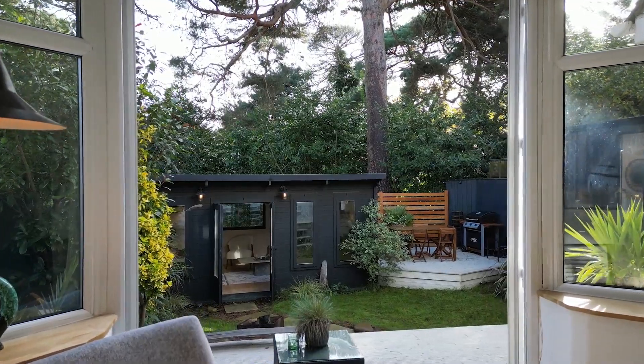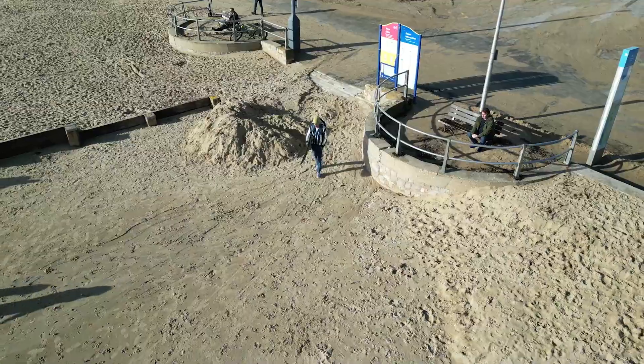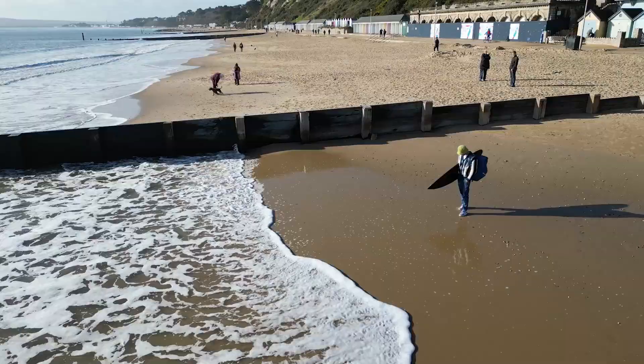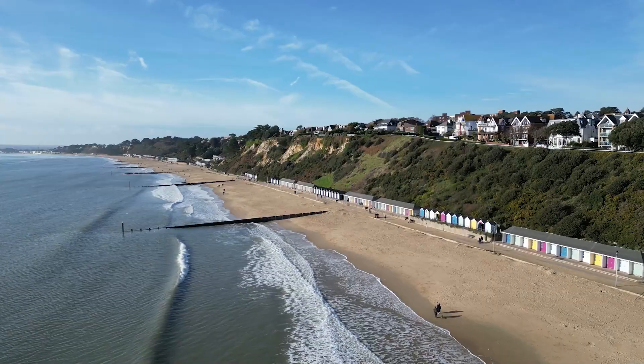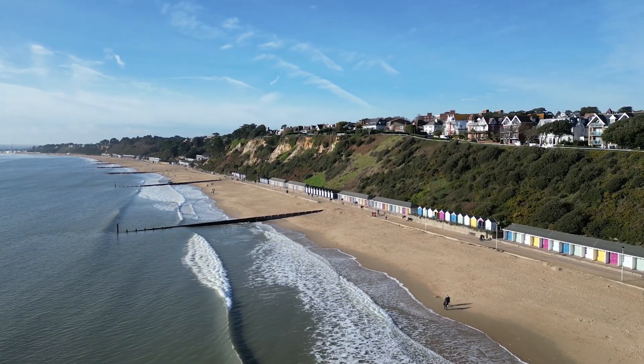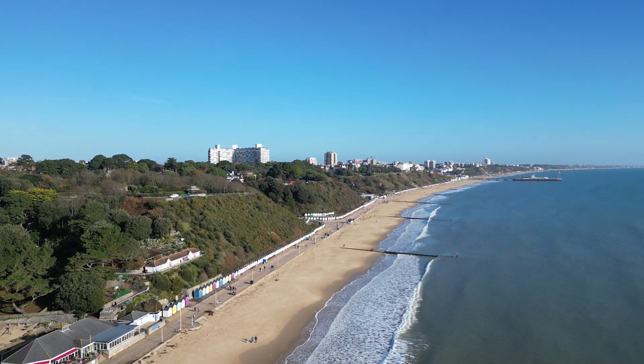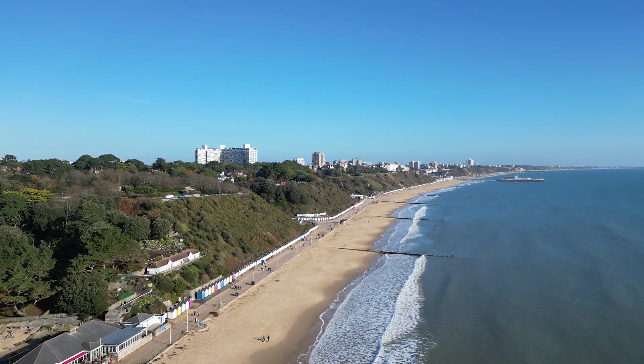From your private garden you have direct access to the Chine Walkway leading to Alum Chine Beach. This apartment offers an exceptional lifestyle with the renowned Blue Flag beach boasting pristine sandy shores, perfect for water sports enthusiasts. Bournemouth Pier is approximately 15 minutes walk along the promenade.